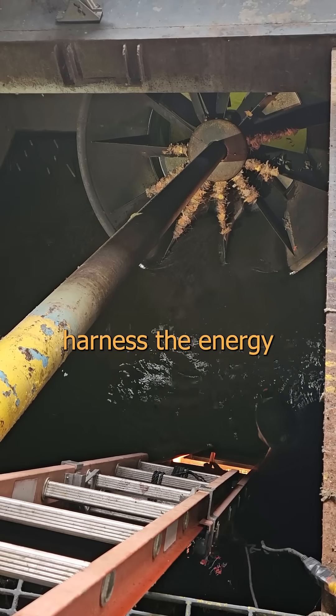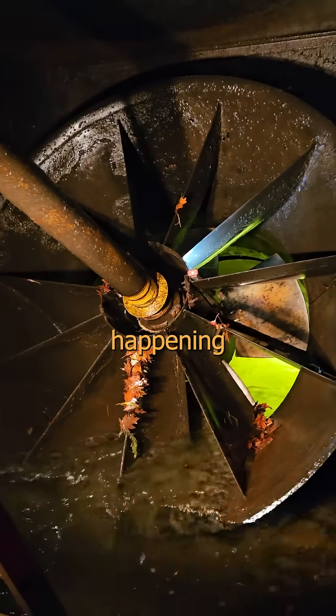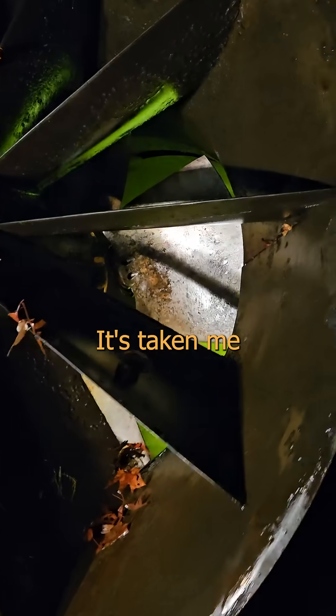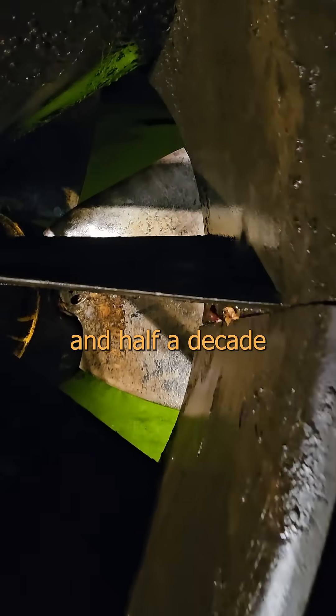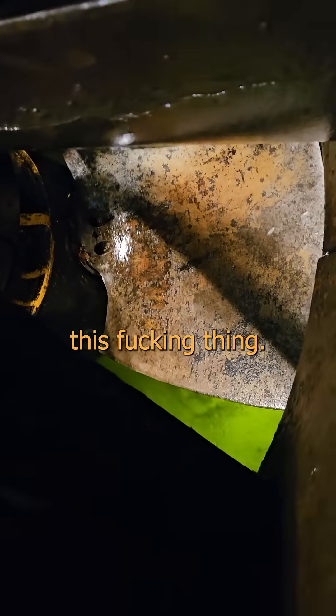Want to see something cool? Hydro power plants harness the energy of gravity. And much like your mom, the wet end where all the action is happening is usually way down at the bottom and a bit of a bother to get good video of. It's taken me four power plants and half a decade to finally get you video of this fucking thing.